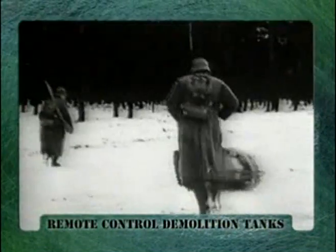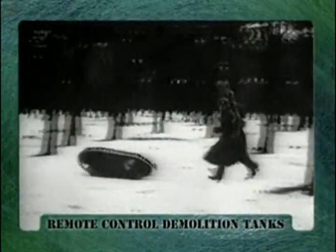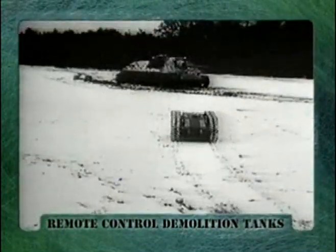This was Goliath, one of three of the so-called demolition tanks made by Germany in the war. It was a miniature remote control tank which was designed to be guided up to enemy tanks or pillboxes, then detonated.